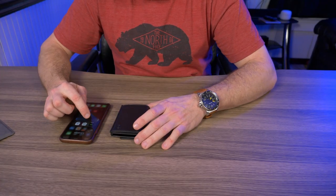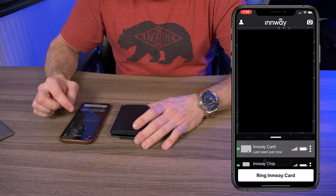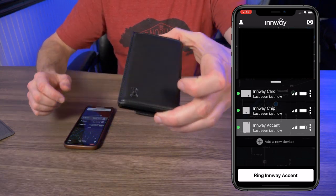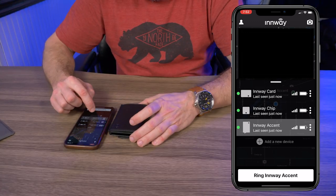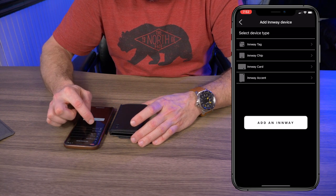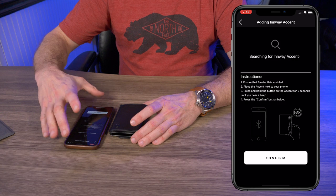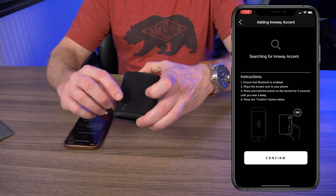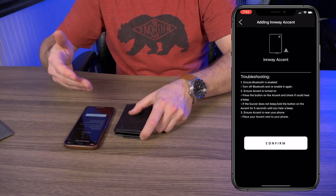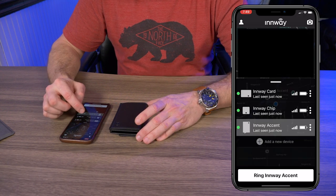To get started, download the Inway app. I already paired a couple of Bluetooth trackers here. To pair the wallet, tap 'Add New Device' at the bottom, select Inway Accent, read the instructions, hit confirm, and your phone will start searching. Then press and hold this button on the wallet for five seconds and they pair together. It was actually really flawless to pair these two things together.